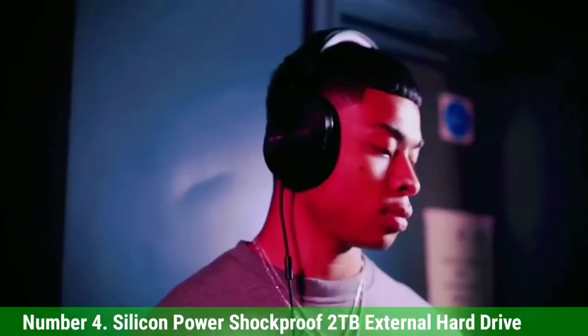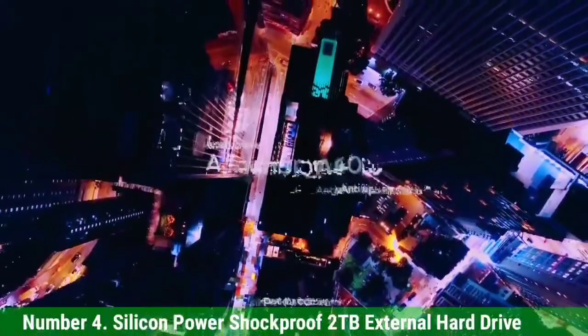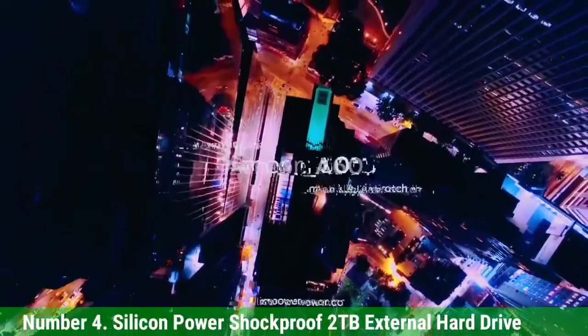It's a little bit bigger than some of its competitors, and the brand name recognition isn't the same as, say, a Western Digital or Seagate, but it's durable and should last a long time.